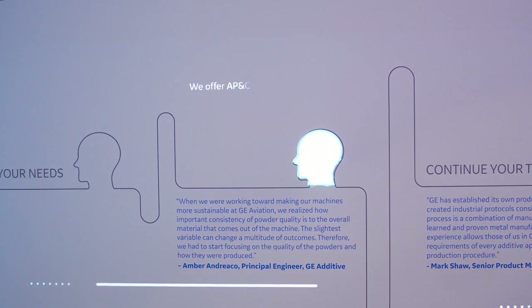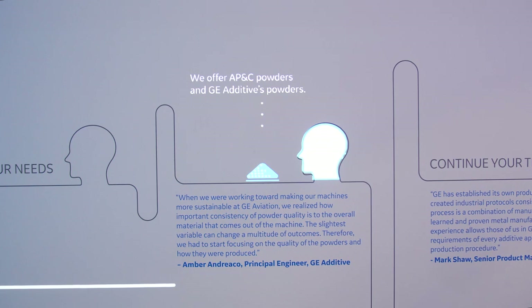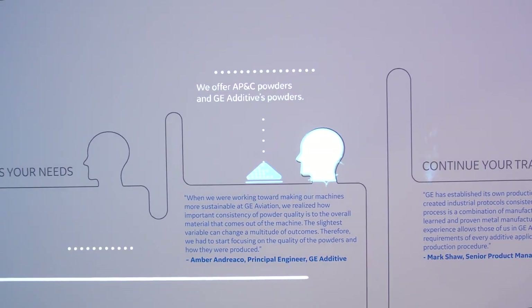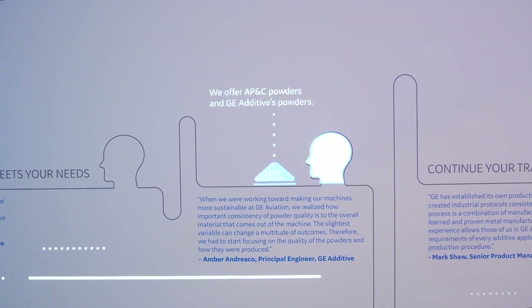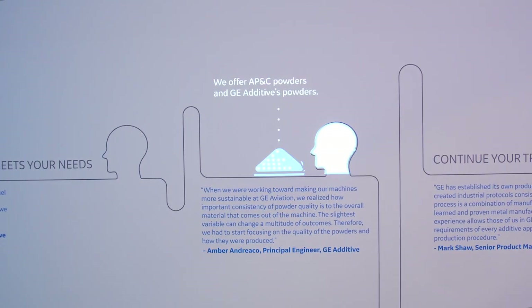Within GE Additive, our journey gave us the knowledge of what the key variables are for the additive process. One of those variables is powder. We have an understanding of how powder characteristics interact with our machines and our parameters to give you quality in the ultimate part capability you're looking for.